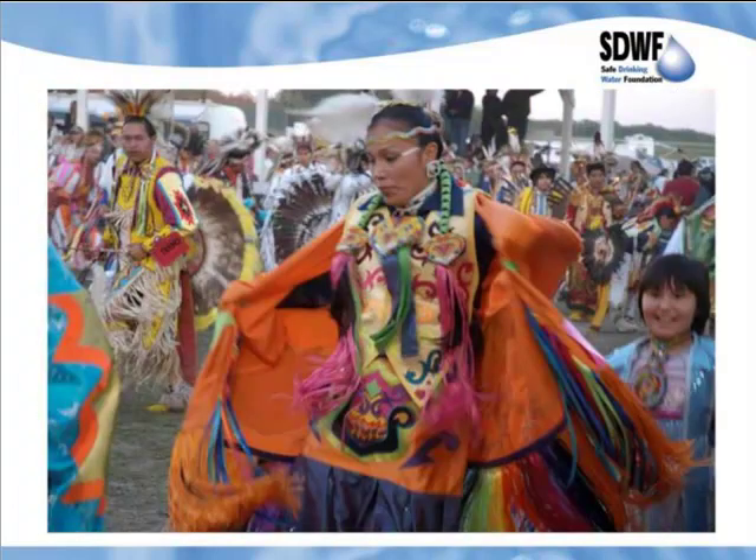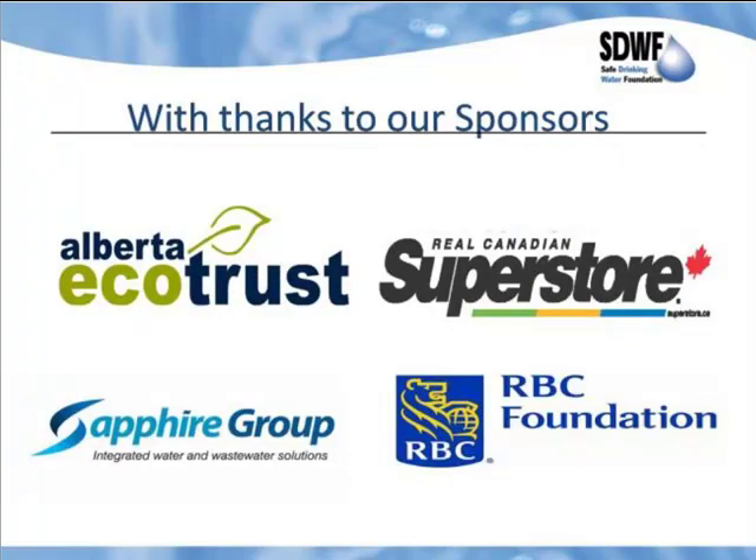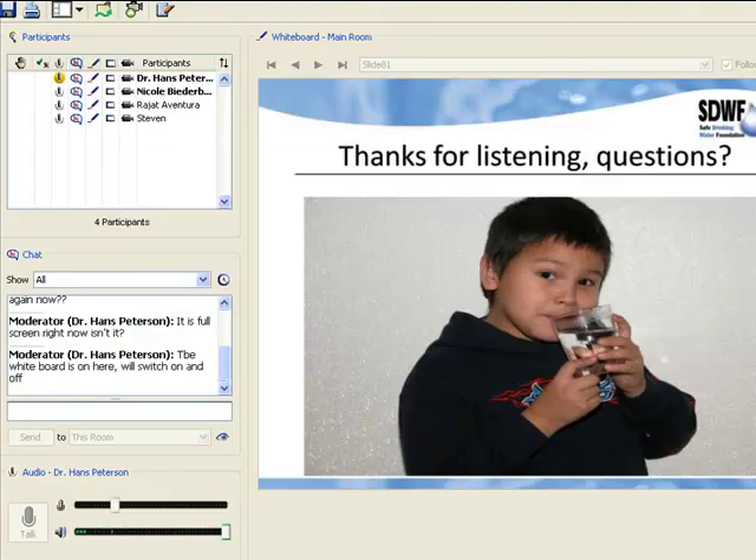Very colorful costumes at the George Gordon First Nation powwow celebrating different things. I hope you have some time to visit our website at safewater.org. Our sponsors for these webinars are Alberta Ecotrust, Canadian Superstore, Sapphire Group, and the Royal Bank Foundation. That's the end of the presentation, and I'm now going to switch the whiteboard off so we can interact and you guys can ask me questions.